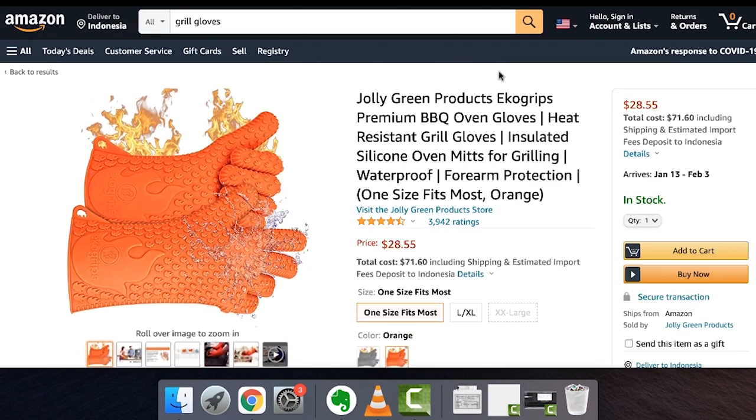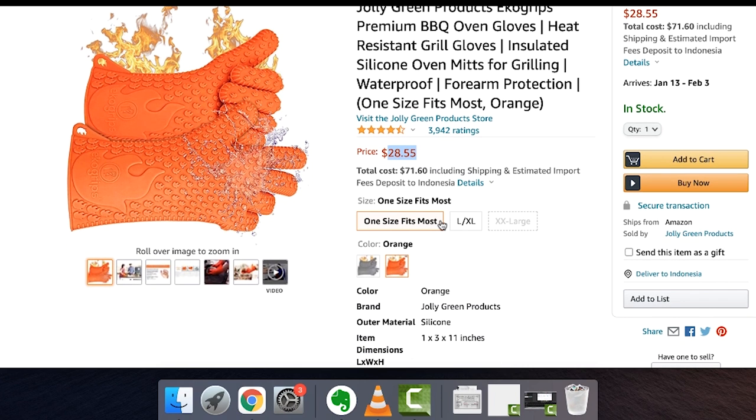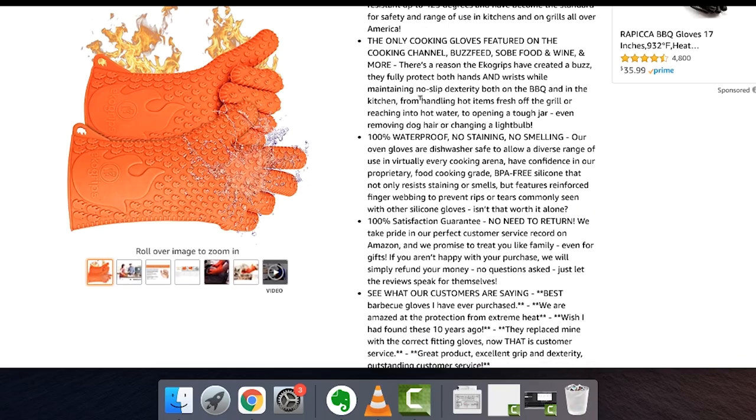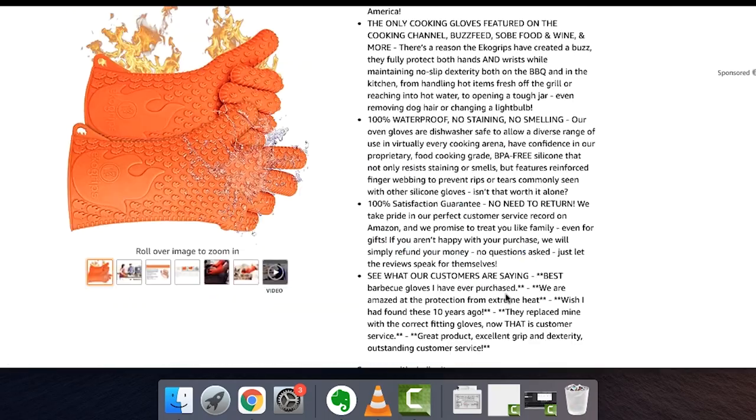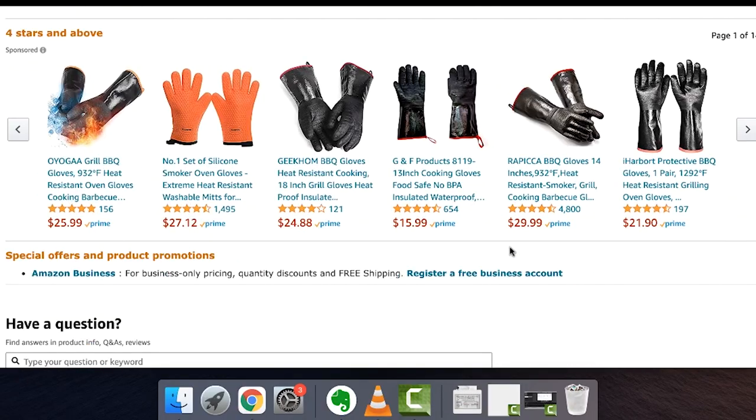The next thing you want to do is focus on creating your product listing. This long title you see on Amazon — these are all keywords. The pricing is set to what's most profitable. When they were selling this it was $14, and now it's $28. All these descriptions are what pops up when people search on Amazon, just like searching on Google.